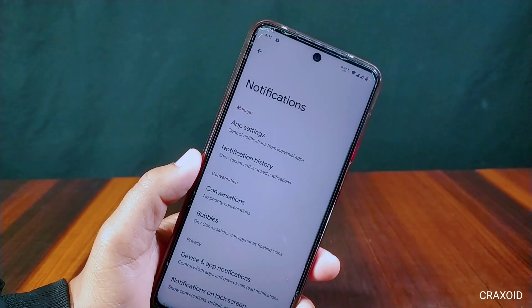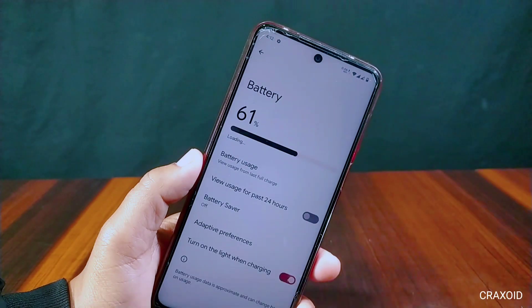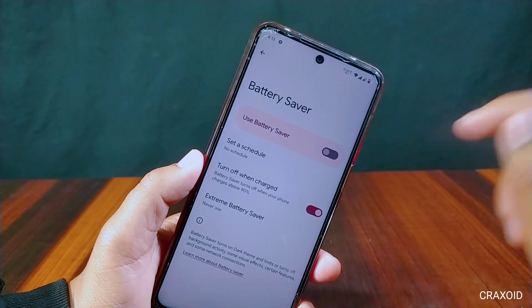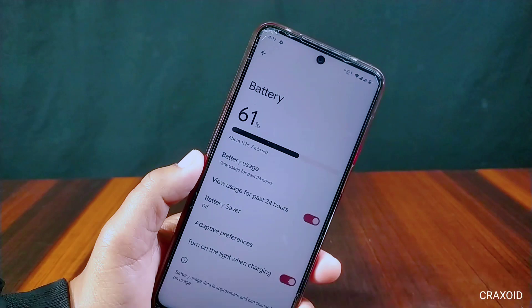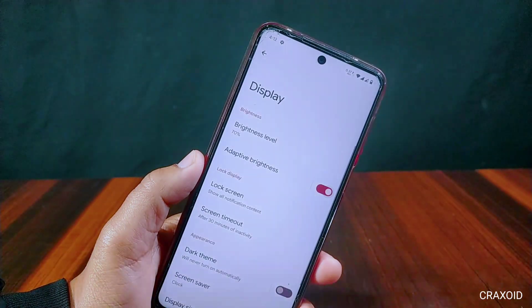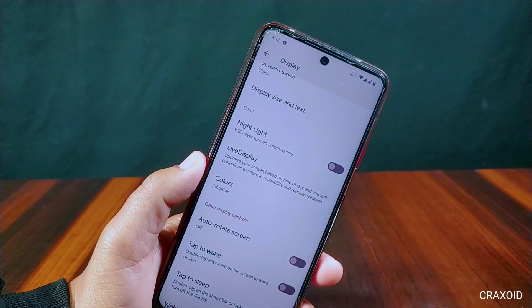Inside Notifications there is app settings, notification history, conversations, bubbles, and many other notification-related settings. Inside Battery settings there is battery usage graph, usage for past 24 hours, battery saver, adaptive brightness, and turn on light when charging. Inside Display settings there is adaptive brightness, dark theme, night light, colors, tap to wake, and tap to sleep.